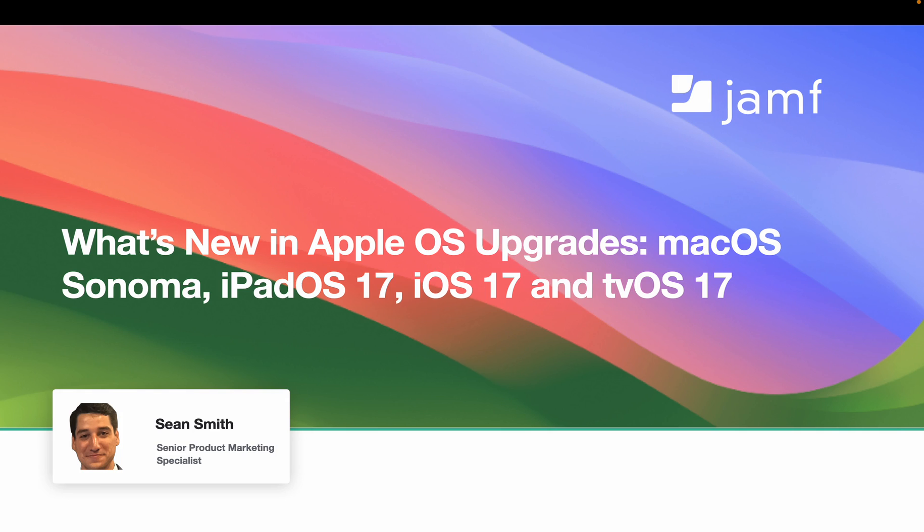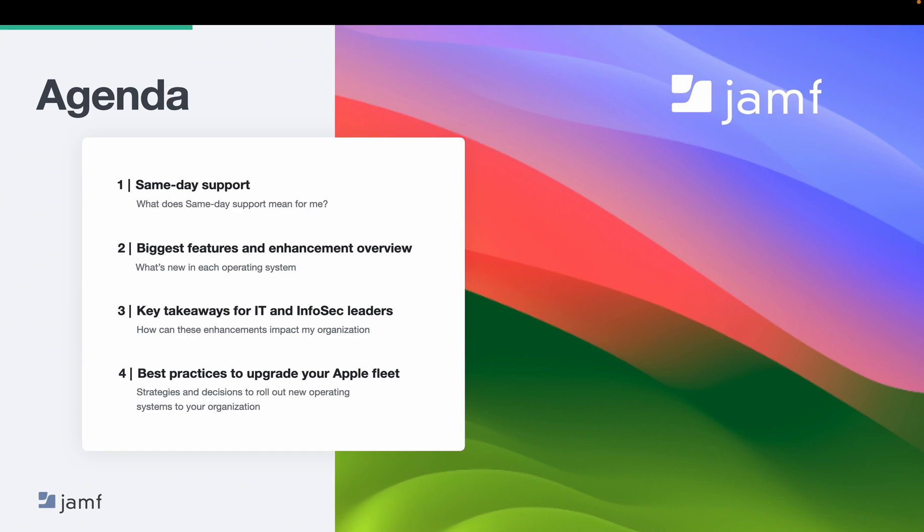With that, let's hop into it. My name is Sean, and I am on the Jamf team, here to talk about what's new in Apple OS Upgrades. We've got a lot of fun stuff to go over today. For those of you who are new to Jamf, I'll provide a brief overview of who we are. We will discuss same-day support and what that means for you and your organization.